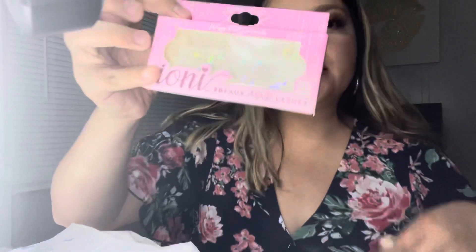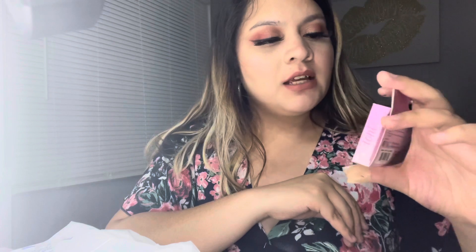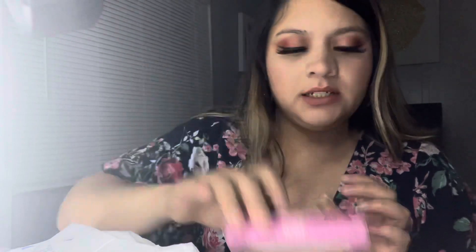Also the lashes I'm wearing are from Dollar Tree. They're really long. These lashes are called Ayani 3D Fox Meek Lashes — wispy, full, and dramatic. Honestly they're not bad. That's the packaging they come in. I think they had another style but I didn't get it.